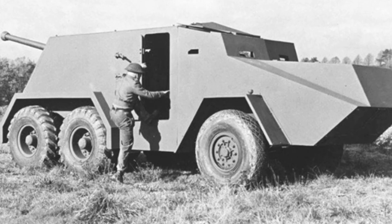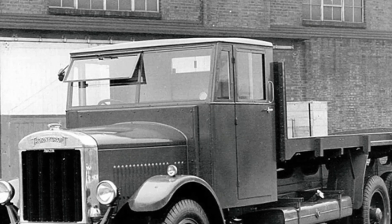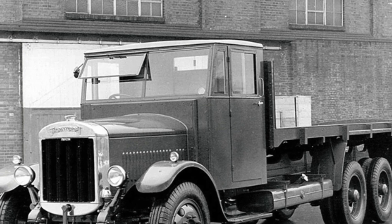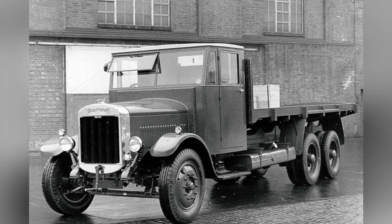Throughout World War II, Britain designed various self-propelled weapons carrying the 17-pounder gun, such as the Archer tank destroyer. However, there was also an experimental weapon in Britain at the time — the Thornycroft Amazon 6x4 self-propelled 17-pound anti-tank gun — which, like the Archer, could only fire rearward.